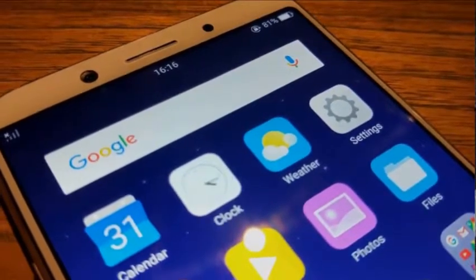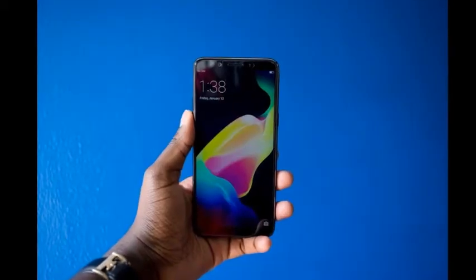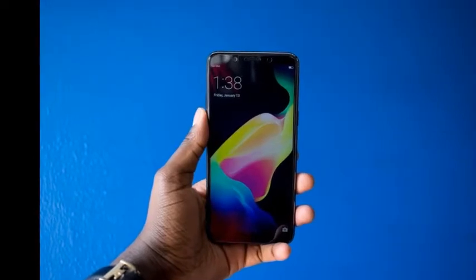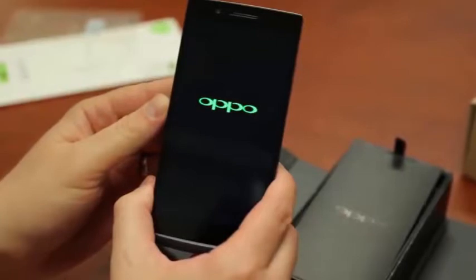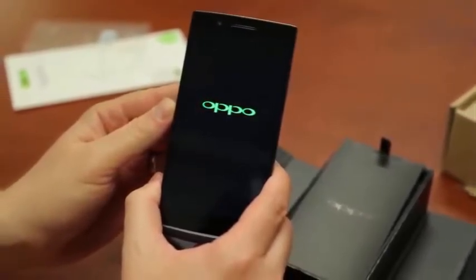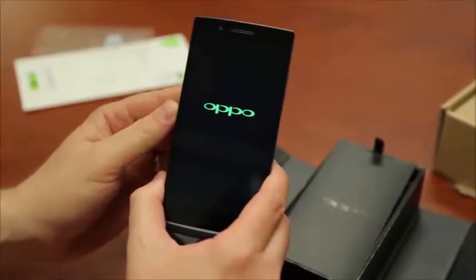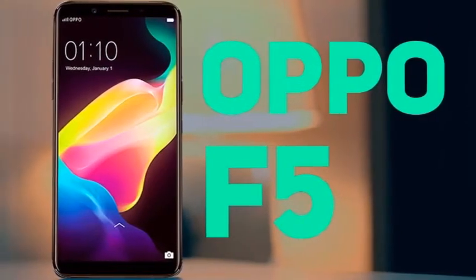The Oppo F5 runs ColorOS 3.2, based on Android 7.1.1 Nougat. Oppo's own UI team has never really been subtle about its aspirations and creative inspiration in the face of Apple and iOS. A little while back, ColorOS 3.1 really took this to almost lawsuit-worthy levels, and things are no different with the fresh new 3.2 release.